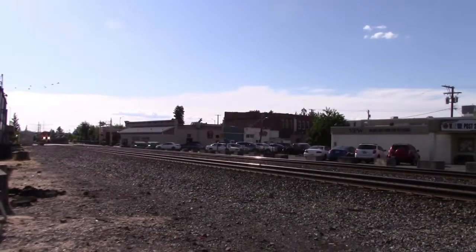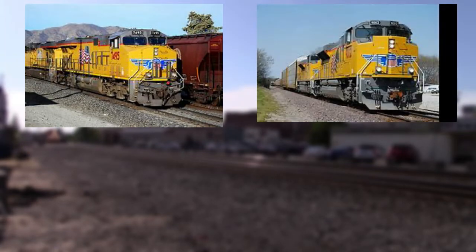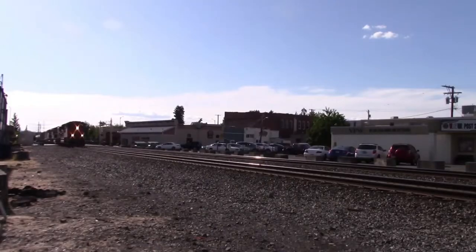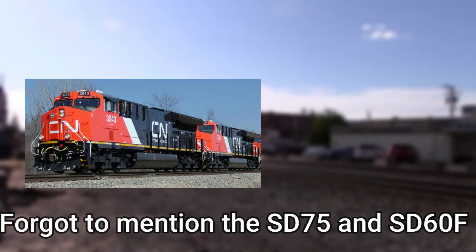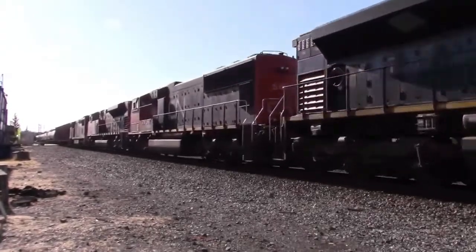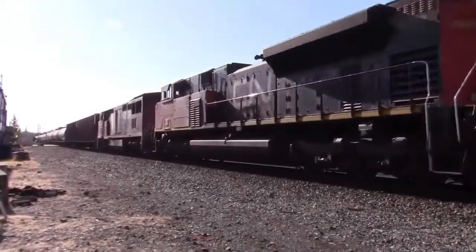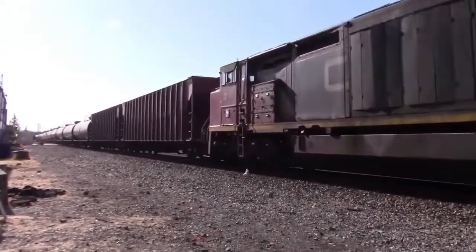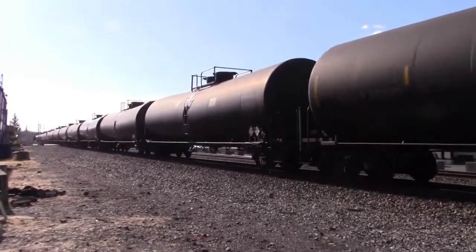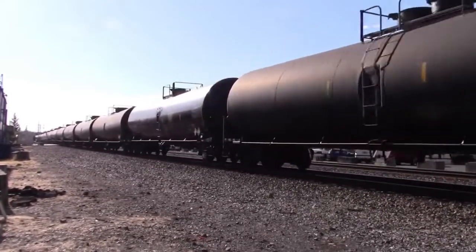On Union Pacific, they mostly use the ES-44, the SD-70ACE, and the SD-70M. On Canadian National, they use the ES-44 and the SD-70ACE. There are many freight yards along the Seattle subdivision. The main yards located across both lines are in Tacoma, Auburn, Kent, Tukwila, Everett, and various locations in Seattle.